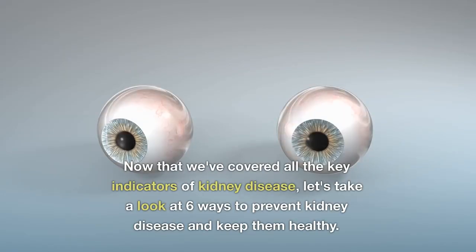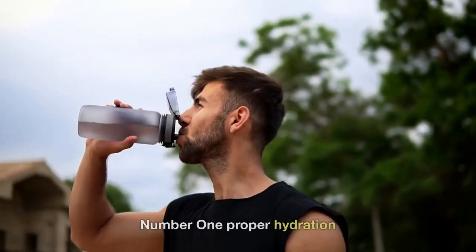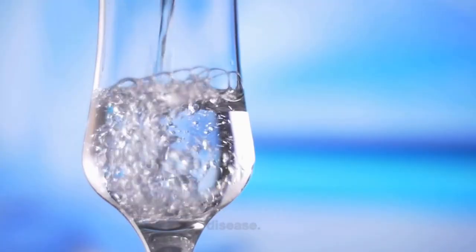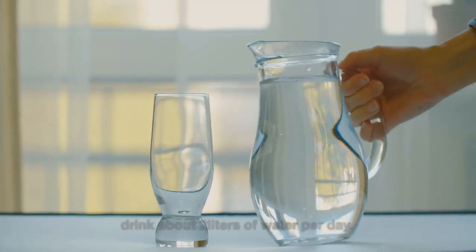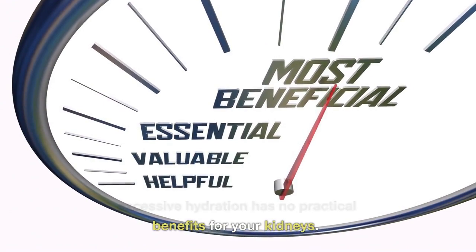Now that we've covered all the key indicators of kidney disease, let's take a look at six ways to prevent kidney disease and keep them healthy. Number one: Proper Hydration. Hydration is the first step in preventing kidney disease. For your kidneys to work effectively, drink about two liters of water per day. Nevertheless, going overboard won't help, as studies have shown that excessive hydration has no practical benefits for your kidneys.